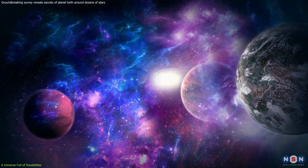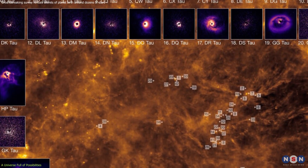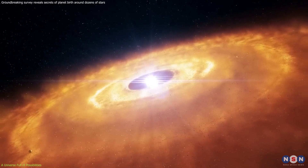and how the cosmic dance unfolds across vast stretches of space and time. Every new discovery adds another piece to the puzzle, helping us comprehend the intricate processes that govern the formation of planetary systems.